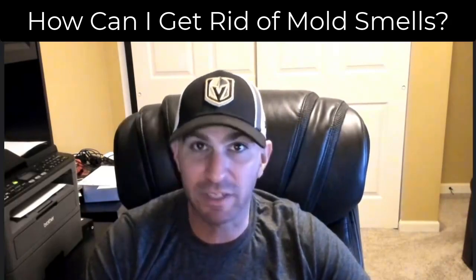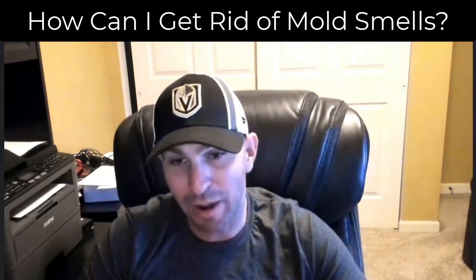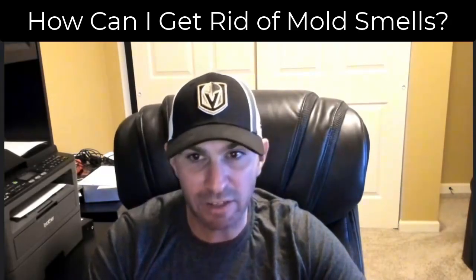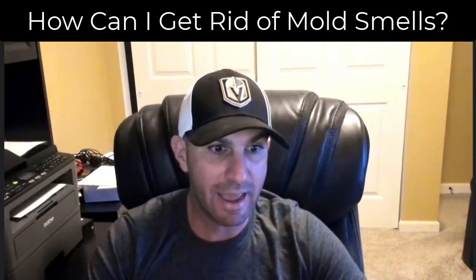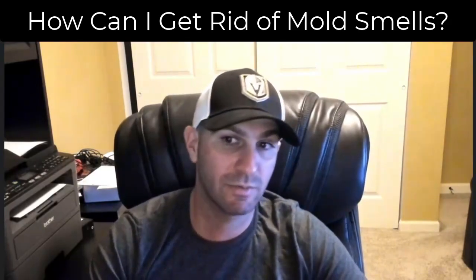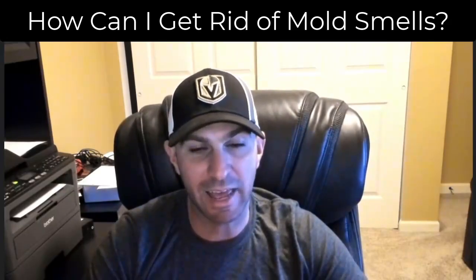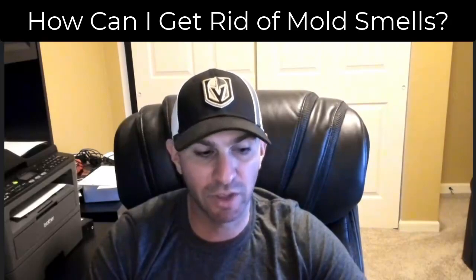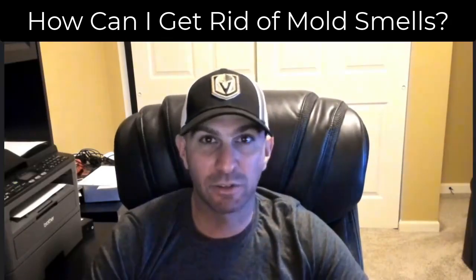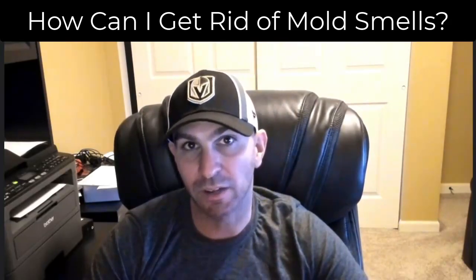Start with the air conditioner — have an AC company look at it. You want them to check the coils; that's usually where the odor starts. I'm actually having an issue at my own house where I started getting a funky, musty odor in one of my vents when I turned on the air conditioner. I did clean the AC myself, but I realized the blower had a bunch of mold on it. I'm not comfortable removing the blower myself, so I'm having someone come over next week to clean it out.